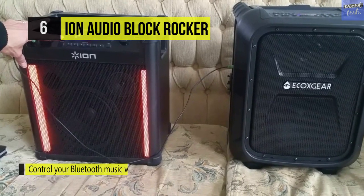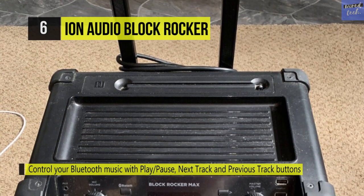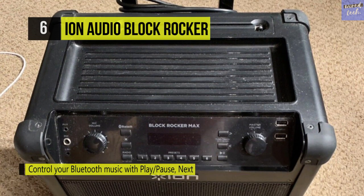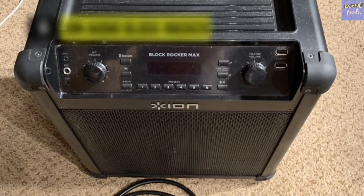Its rugged aluminum construction comes with a retractable primary handle, two side handles, a recessed wheel for lasting durability, and excellent portability. Another advantage is it has an integrated digital AM and FM tuner that lets you listen to music, news, and sports.